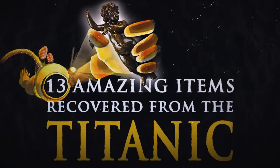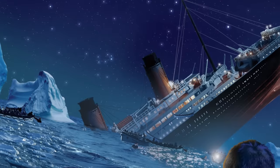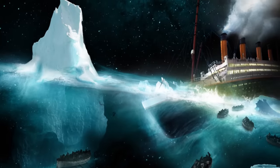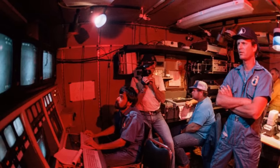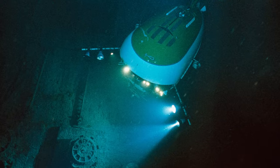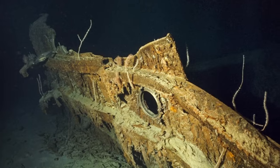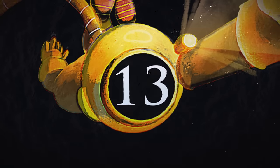You are watching 13 Amazing Items Recovered from the Titanic, and I'm your host, Paul Duvall. Did you know that after the Titanic sank, its exact location remained unknown for 73 years? It was finally rediscovered in 1985, sparking a frenzy of expeditions and the recovery of over 5,500 artifacts from the wreckage. Now let's dive into this list and get started with Titanic item number 13.